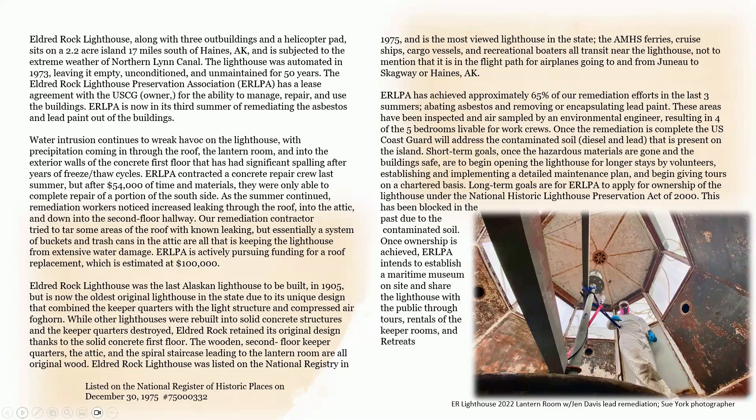The association contracted a concrete repair crew last summer, but after $54,000 of time and materials, they were only able to complete repair of a portion of the south side. The Eldred Rock Lighthouse was the last Alaskan lighthouse built in 1905, but is now the oldest original lighthouse in the state due to its unique design that combined the keeper quarters with the light structure and compressed air foghorn. While other lighthouses were rebuilt into solid concrete structures with the keeper quarters destroyed, Eldred Rock retains its original design. The wooden second floor keeper's quarters, the attic, and the spiral staircase leading to the lantern room are all original wood.